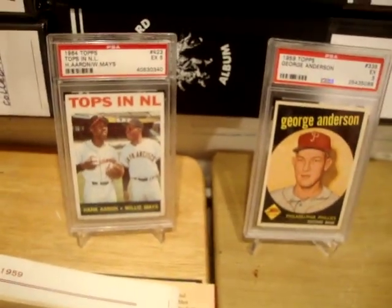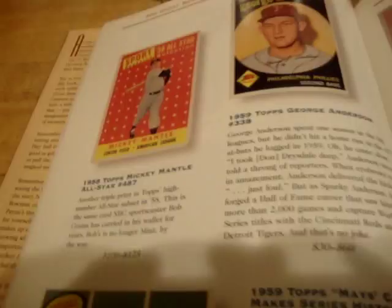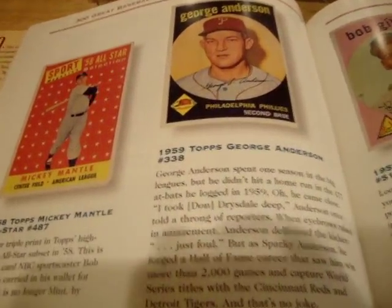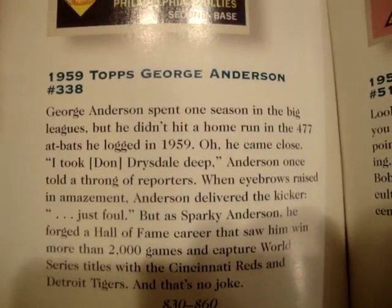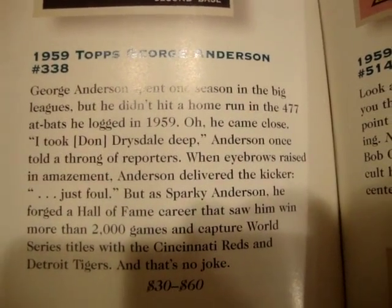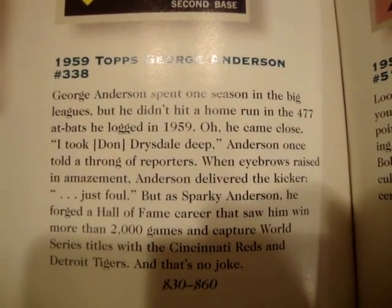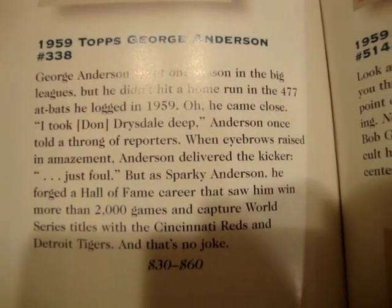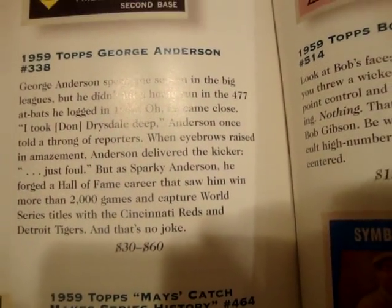These are two pickups for the '300 Great Baseball Cards of the 20th Century,' and as customary on the Ray from Philly show, I'll read the excerpt from the book. For the 1959 Topps George Anderson: 'George Anderson spent one season in the big leagues but didn't hit a home run in the 477 at-bats he logged in 1959. He came close — he took Don Drysdale deep, Anderson once told a throng of reporters. When eyebrows raised in amazement, Anderson delivered the kicker: just foul.'